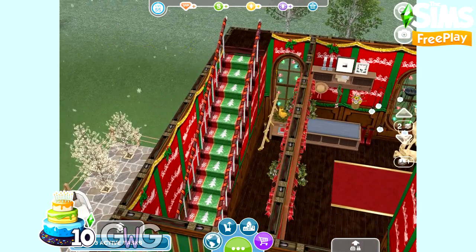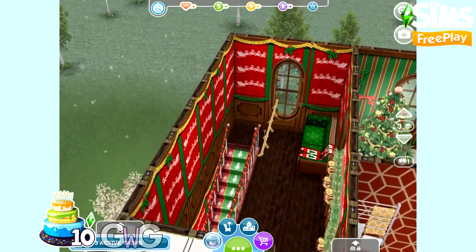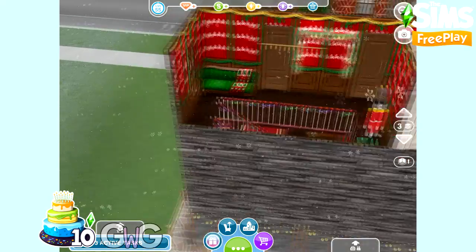I really love this Christmas staircase and I love that they bring it back every single year so I can build new Christmas houses with it.